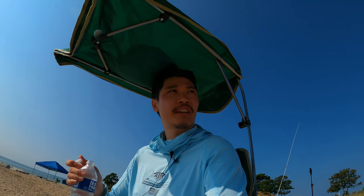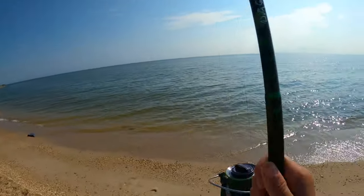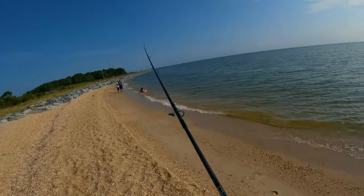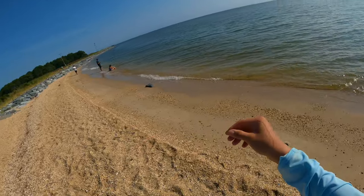Hey guys, just gonna take a quick break — oh my god I have a fish biting right now! I forgot to mention, yeah I'm fishing at the lighthouse today in Point Lookout. Hopefully he's still on here. He's off — yep, he took my bait and got off. But yeah, today we're fishing at the lighthouse at Point Lookout.